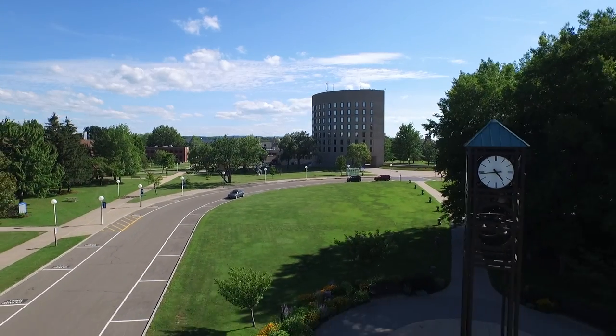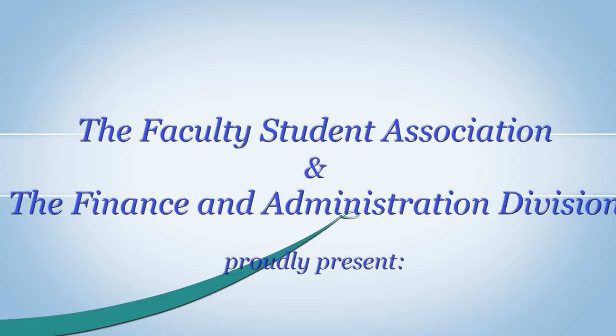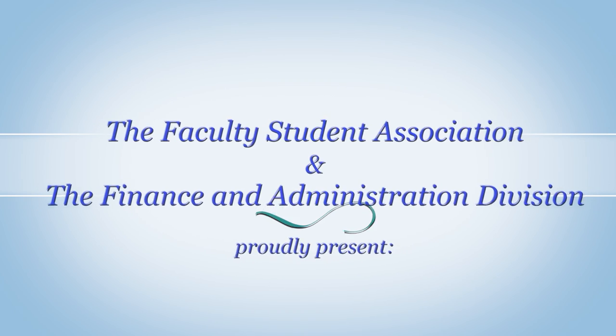Welcome to the State University of New York at Fredonia. I'm Angela, and I'm Devon. We're students here, and we're going to give you a look at what the Faculty Student Association and the Finance and Administration Division have prepared for you. These organizations, along with the students you'll meet, will give some helpful advice that will make your first semester on campus a great one.